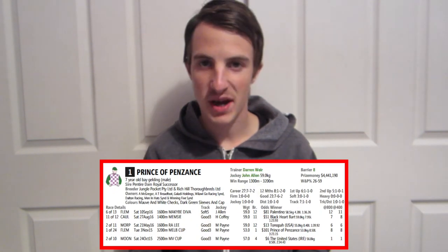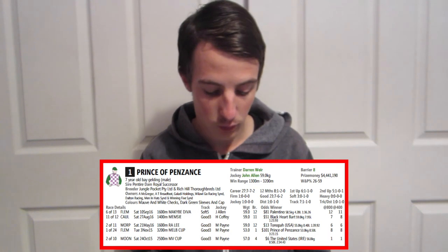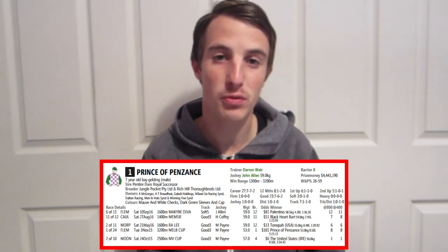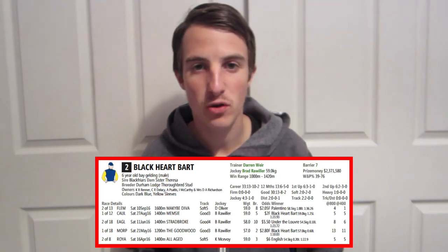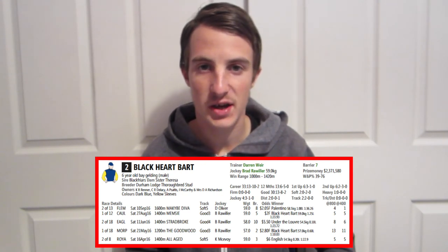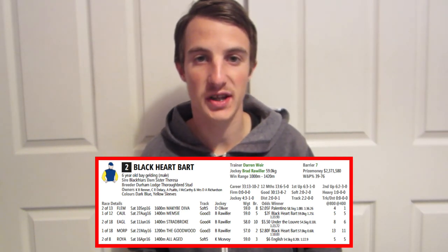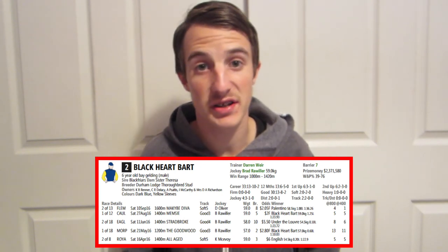Number one, Prince of Pansans, backed at $31. In its last two runs in the Manikato Diva Stakes and the Manikato, it didn't do so well. It's been in poor form since the Melbourne Cup and I think it's going to continue that in the Underwood Stakes. Number two, Blackheart Bart — a Darren Weir trained horse, a superstar this year. It was beaten by Palentino in the Manikato Diva Stakes a couple of weeks ago. Palentino was very good that day, but Blackheart Bart is still the favourite and the one to beat. With Brad back on board — replacing Damien Oliver from the Manikato Diva Stakes — this horse is definitely the big one to beat.